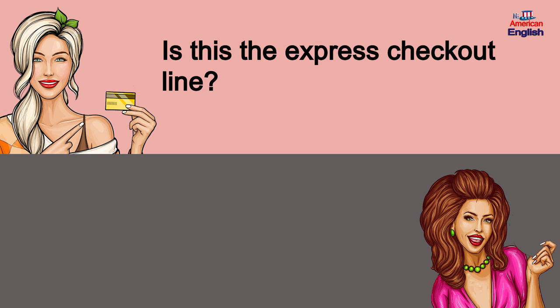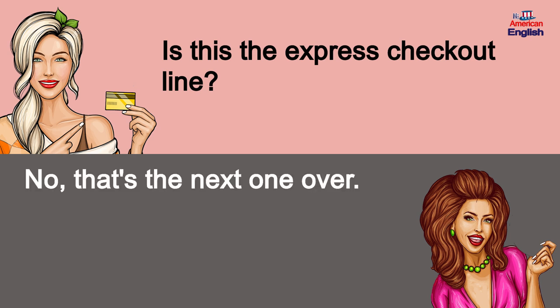Is this the express checkout line? No, that's the next one over.